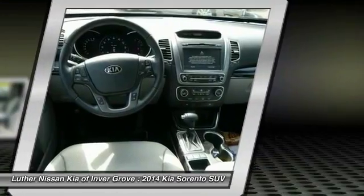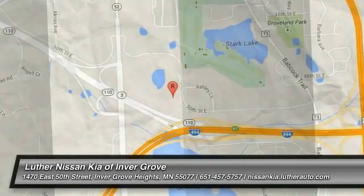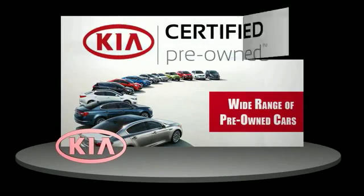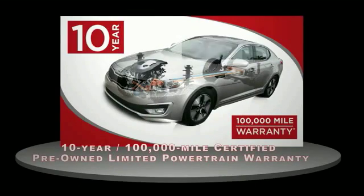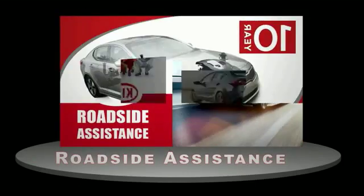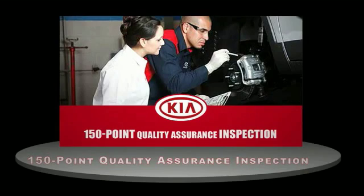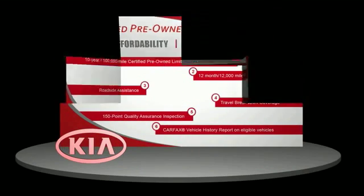Come see the car for yourself. A certified pre-owned Kia is confidence and reliability for the road. With a 10-year, 100,000-mile warranty, roadside assistance and a 150-point quality assurance inspection, you can have total peace of mind. Ask your dealer for details about the Kia Certified Pre-Owned Program.